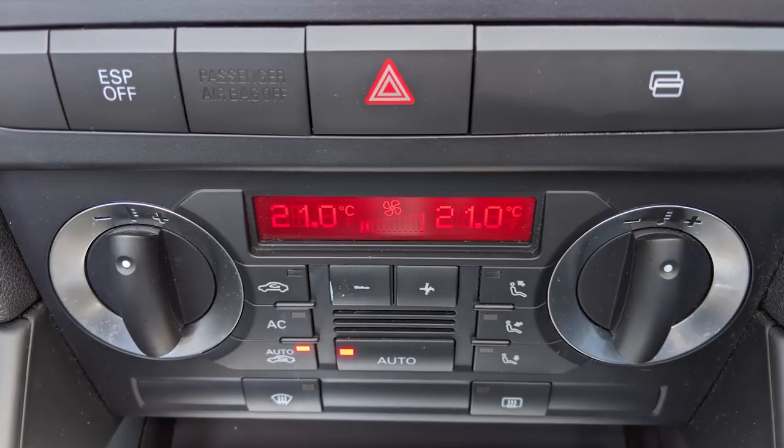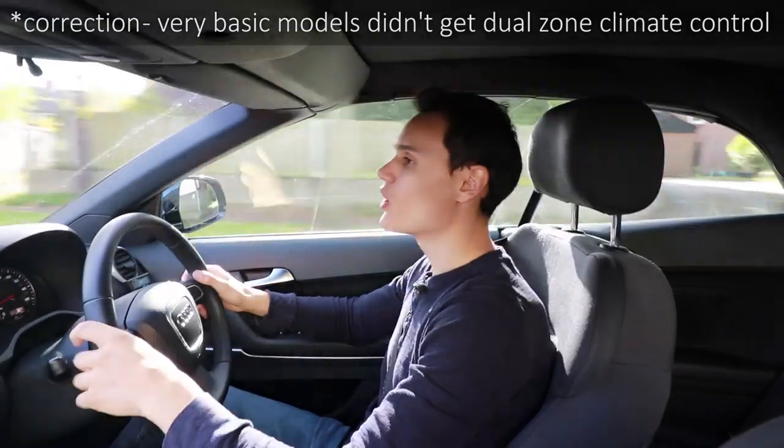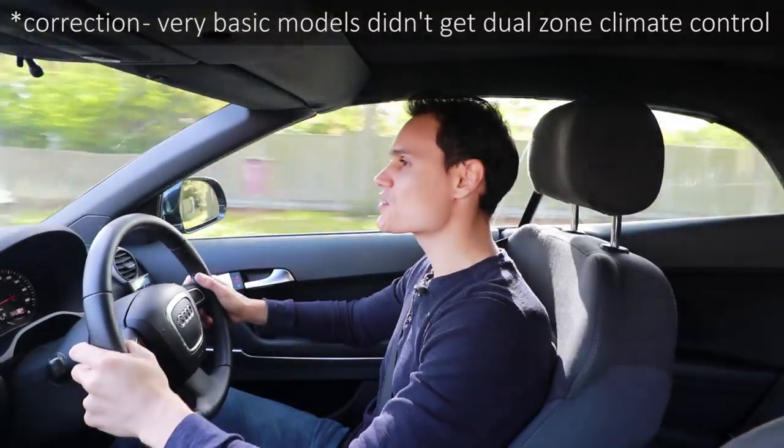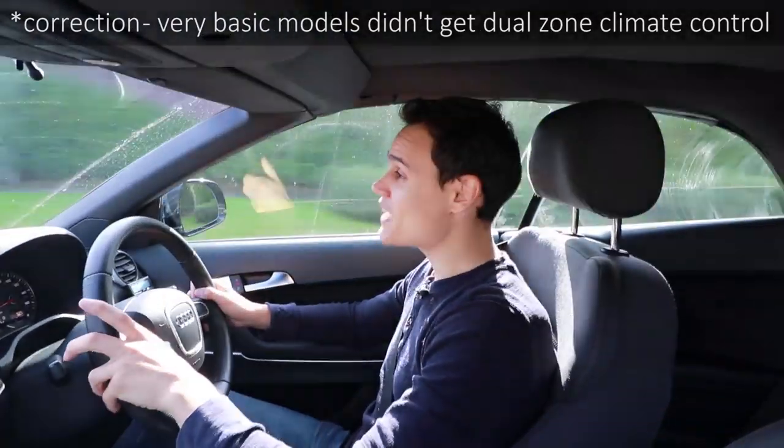Most of these cars are fitted with dual-zone climate control, even the base models. That's something that Audi was generous with, which I think is wonderful, because if your passenger doesn't want to be the same temperature as you, no one needs to suffer.